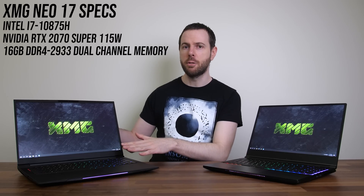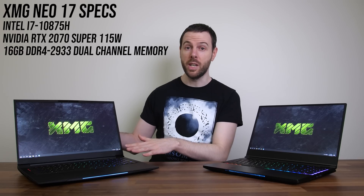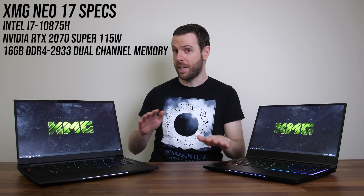Now let's look at how well games actually run at 1440p. I've tested the larger 17 inch model, which has an 8 core Intel i7 CPU and full powered Nvidia RTX 2070 Super graphics — no Max-Q here.